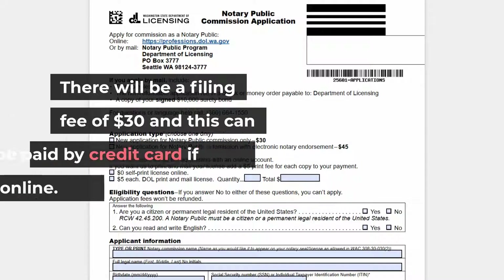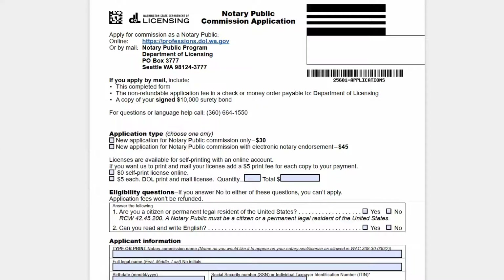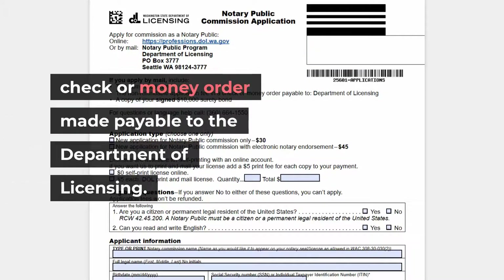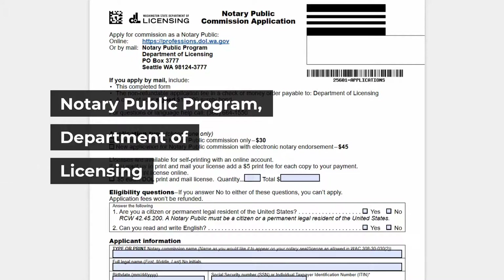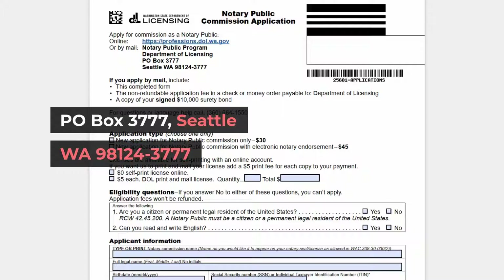There will be a filing fee of $30, payable by credit card if applying online. If applying with the paper application, you can pay by check or money order made payable to the Department of Licensing. You can mail the application to: Notary Public Program, Department of Licensing, P.O. Box 3777, Seattle, Washington 98124-3777.